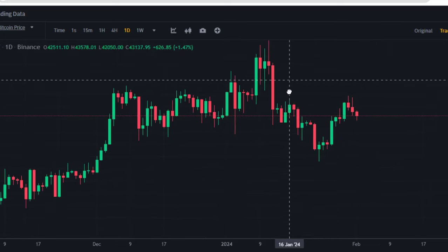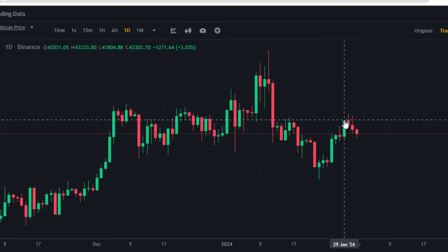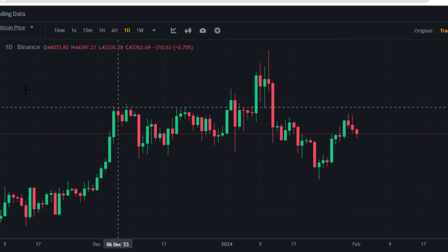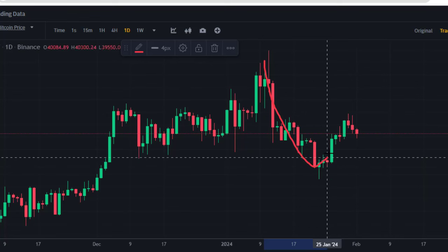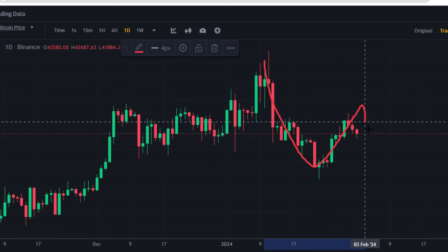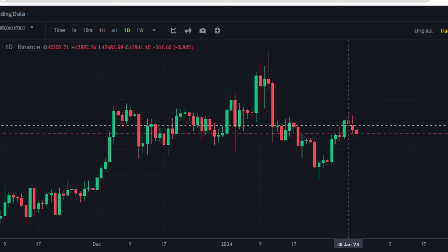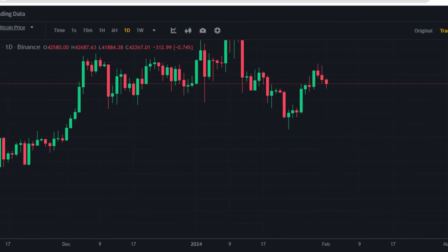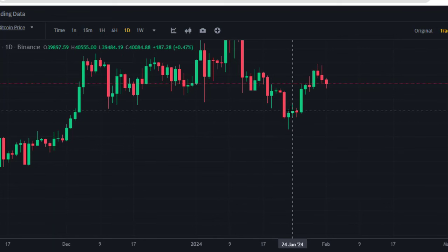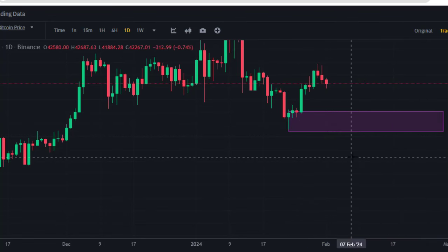On the 1D chart, the market dropped and there was a creation of a new low lower than the previous low. The market moved back a little bit — for me this is a retracement. From this point, the market moved downward with a significant impulsive move, so I am closely watching Bitcoin for the market to come back to the downside and a breakout of the critical support area where price previously moved up from.